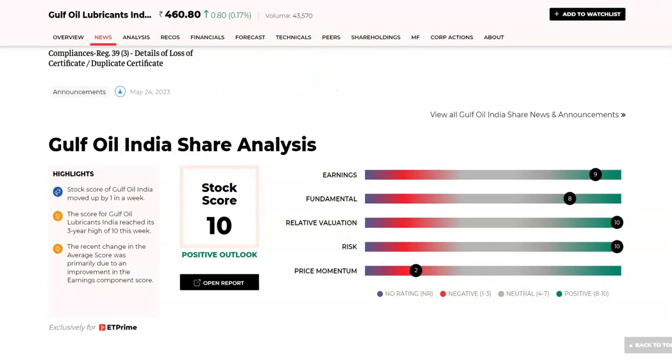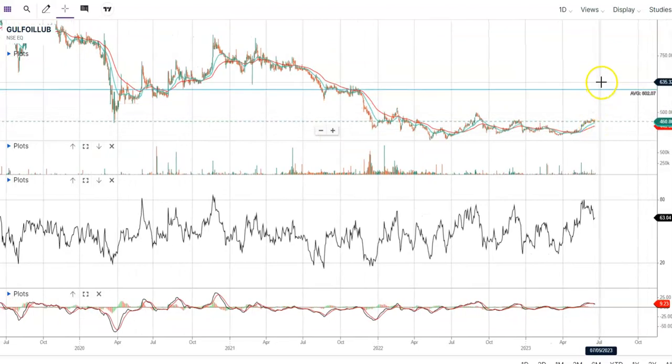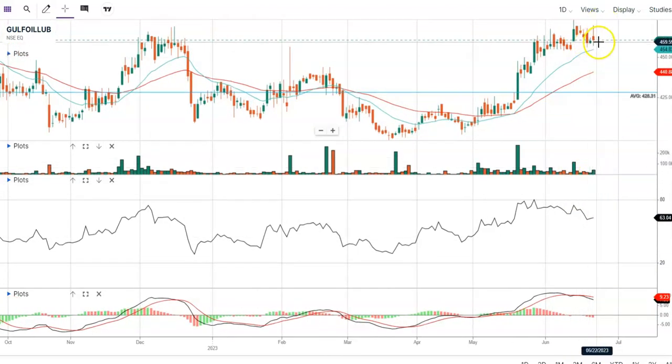Looking at the chart structure, the stock is consolidating in the range of around 464. If it breaks this level, it has the potential to move to 500, then 519, and then 606. The volume is increasing even while the price consolidates, suggesting smart money may be entering the stock. We can wait for the MACD black line to cross above the red line as a signal before investing. Please consult your financial advisor and do your due diligence before investing.